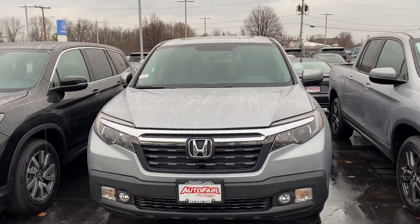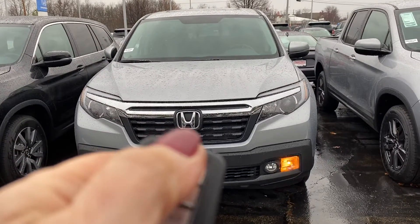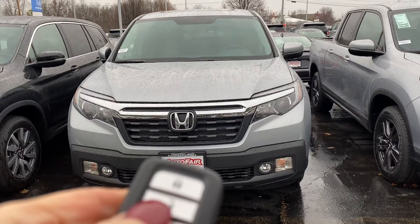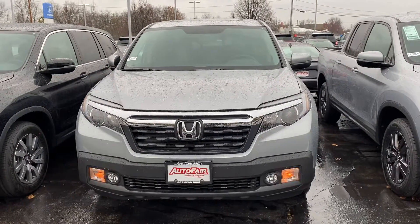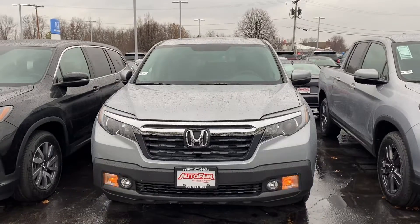I'm going to leave you with my favorite feature of the vehicle — it comes with a remote start. And there you go. I look forward to hearing from you and I hope you have a great day.